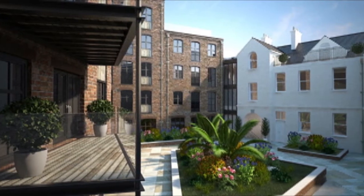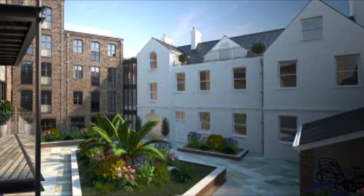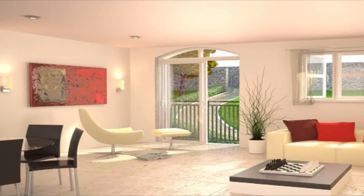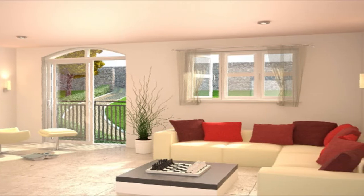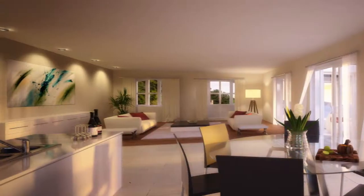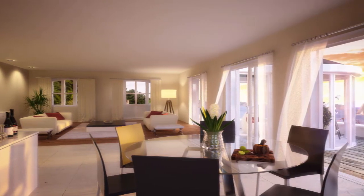Emerging from the foot of Candy Gardens, new life is being breathed into the centre of St Peter Port. This prestigious development comprising 32 luxury apartments, 29 local market one and two bedroom apartments, and three open market penthouses is well on its way to completion.